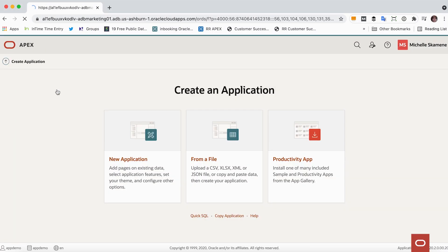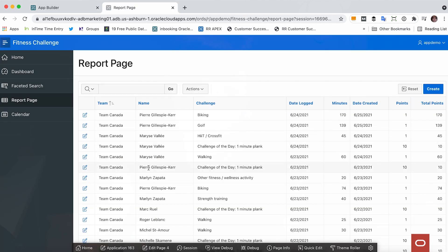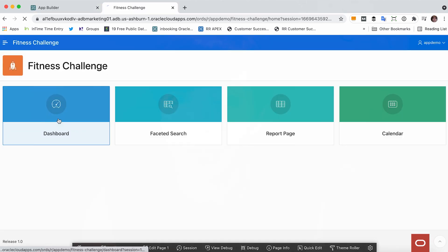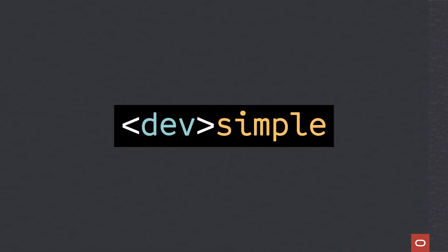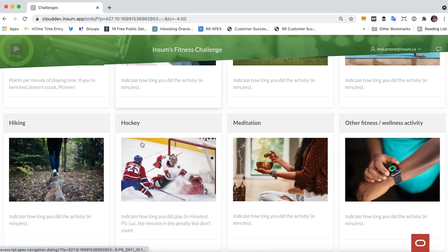Since I was already pretty familiar with Apex, I knew I could do this quickly. With declarative, out-of-the-box features like faceted search, interactive reports, and universal theme, I was up and running in just 10 minutes. And the best part about it is that pretty soon my colleagues started contributing to the app as well. We use community-sourced plugins like this cool countdown timer to let us know how much time is left in the challenge.